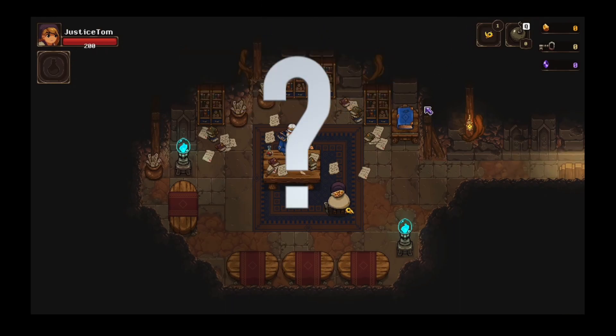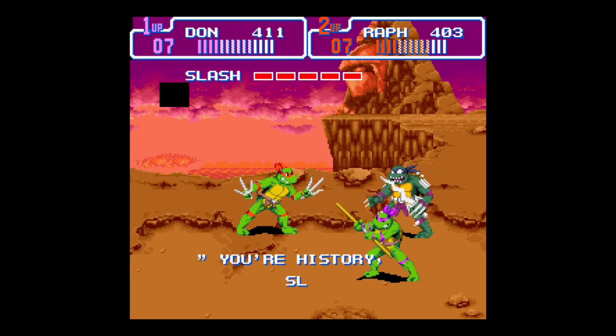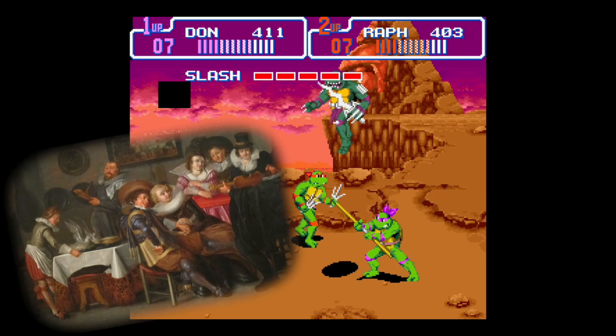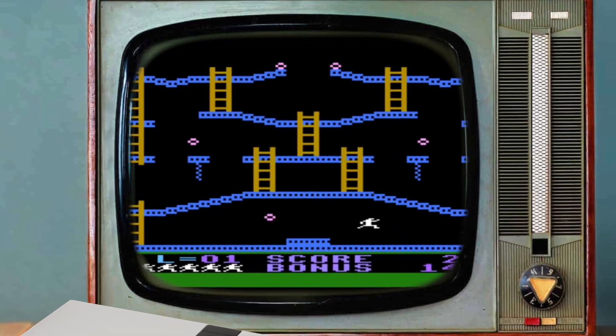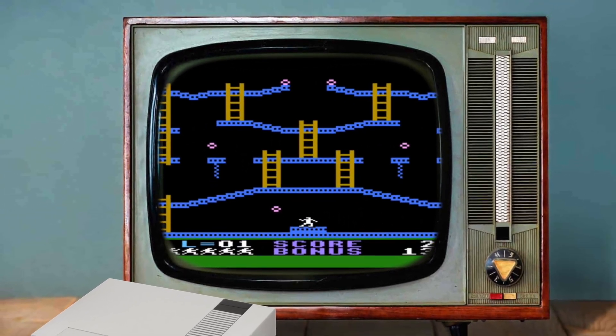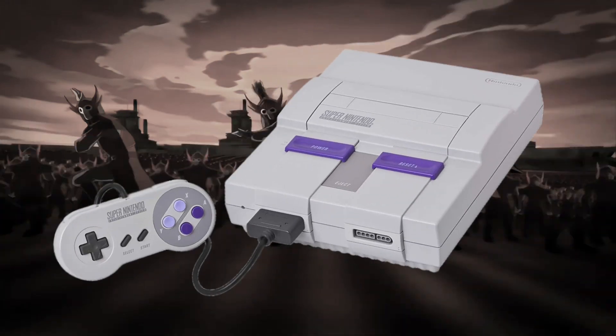So what even is a pixel? A pixel is simply the smallest unit of a digital image on any display device. So technically, the most detailed painting is pixel art if viewed on your phone. But in terms of video games, it originates from an era when hardware limitations set clear boundaries — but everything changed when the Fire Nation attacked. I mean when the Super Nintendo hit the market.